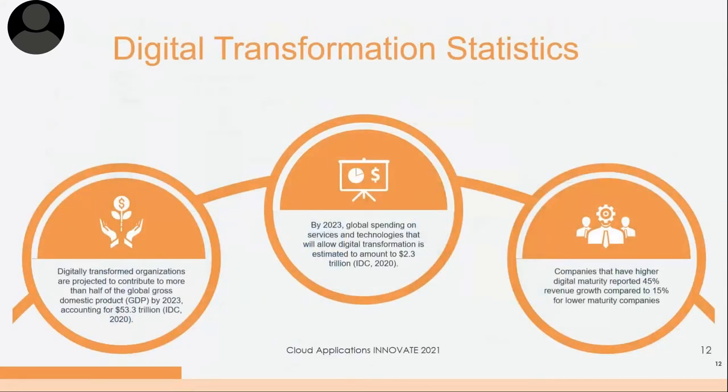Some key digital transformation statistics: digitally transformed organizations are projected to contribute more than half of GDP by 2023 — that's over $53 trillion. Spending on services enabling digital transformation is estimated at about $2.3 trillion by 2023. Companies with higher digital maturity reported 45% better revenue growth than lower-maturity companies, because they're much more able to respond to market changes, supplier issues, and warehouse issues in a more efficient, digitized, and digitalized manner.